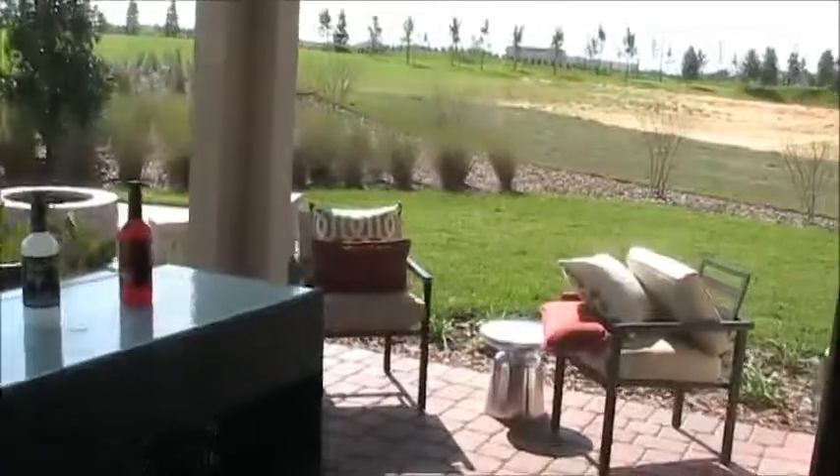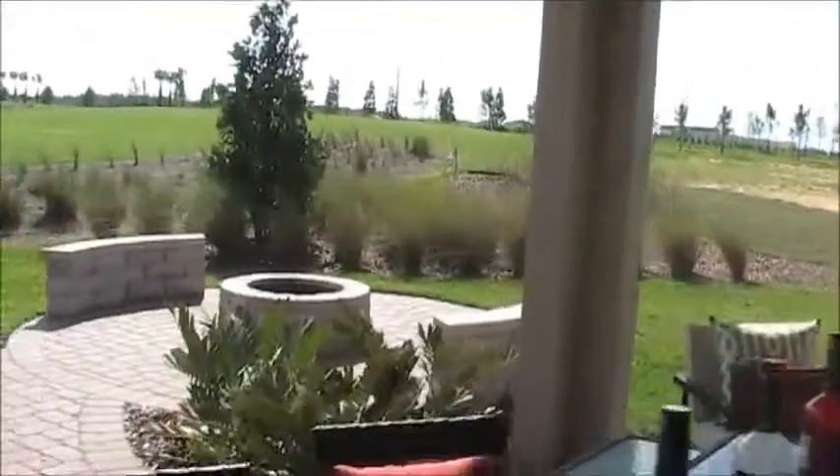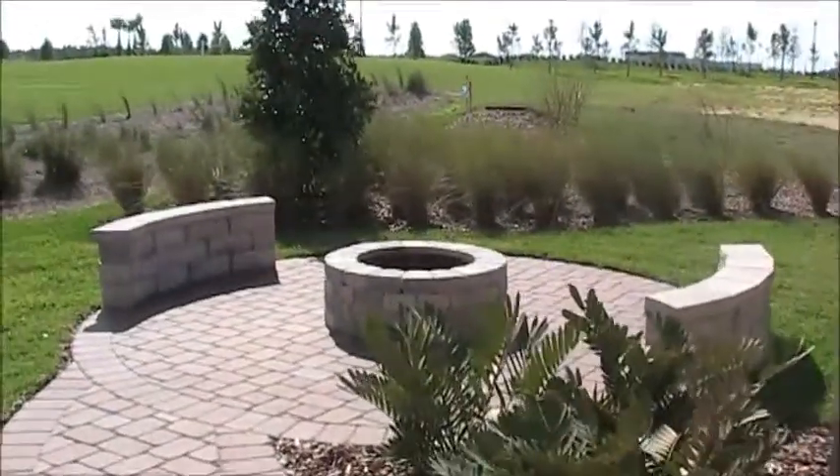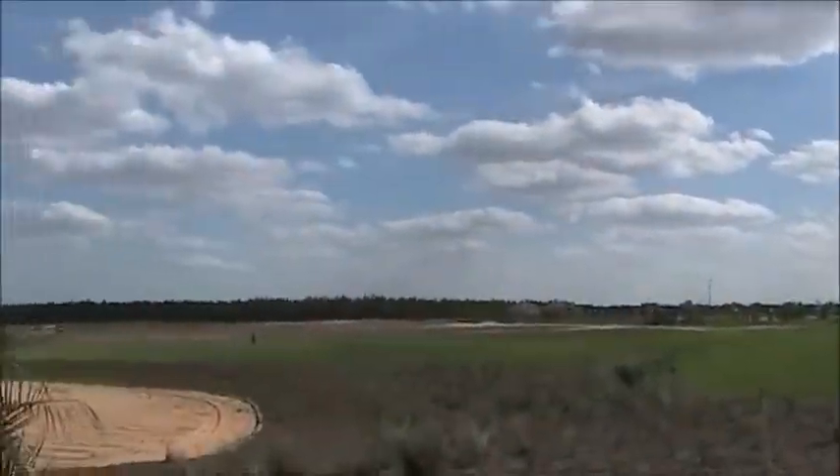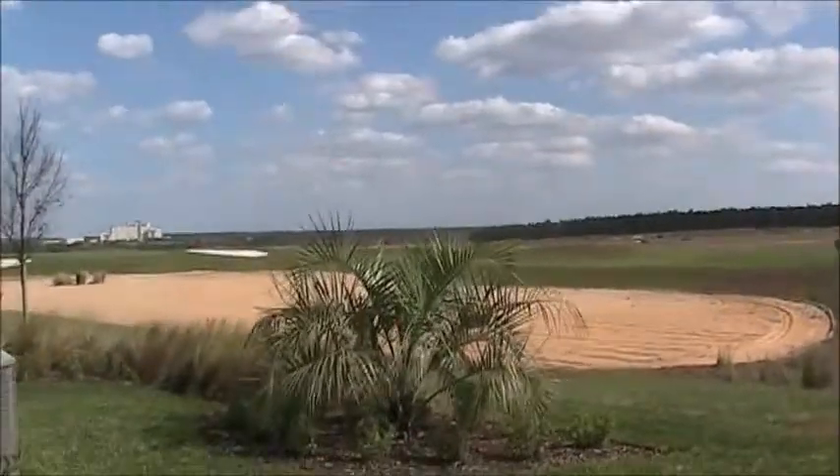This model obviously walks right out onto one of the greens, or Massey T's, which are not yet laid out, giving you a view of the back of the house.